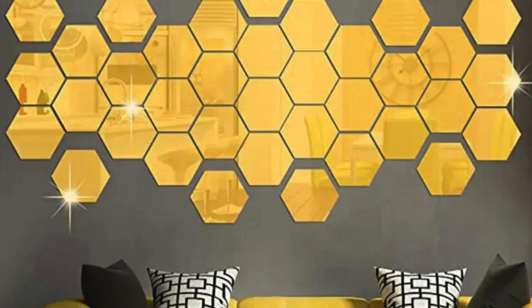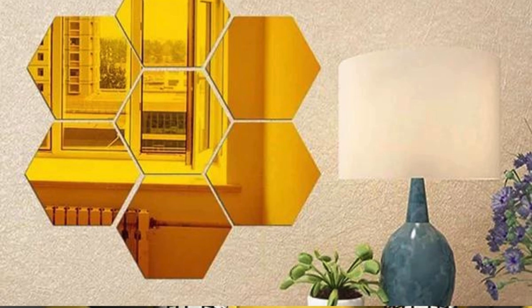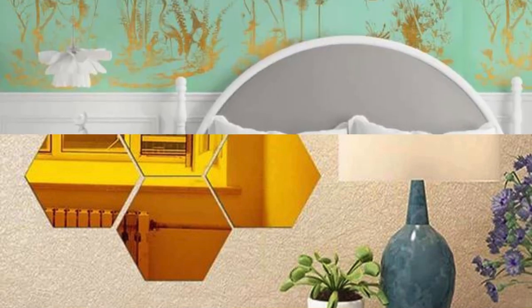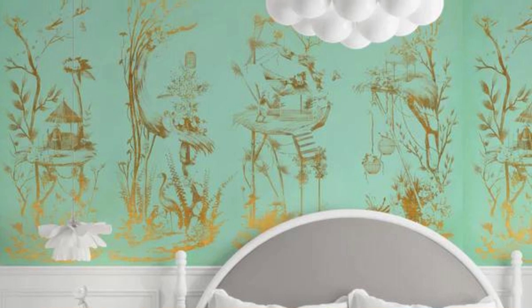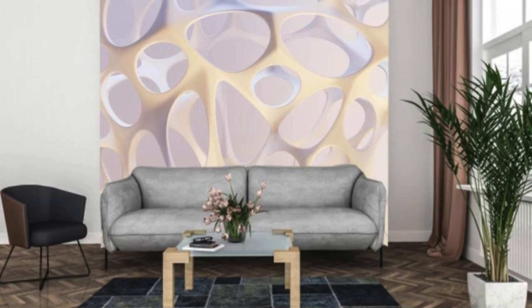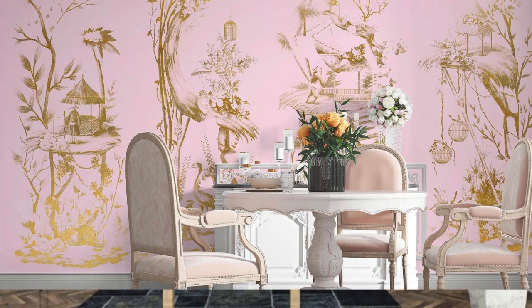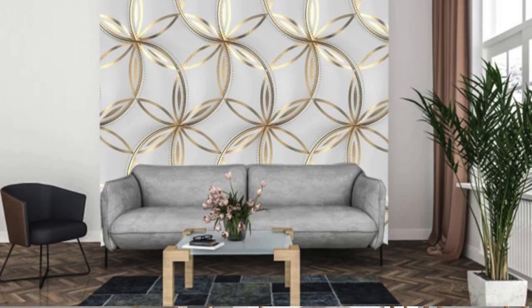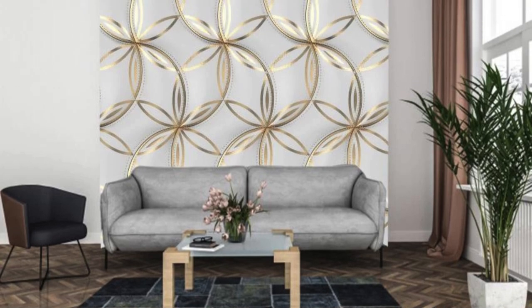Gold Rush Elegance: Channel the opulence of a gold rush with lavish golden patterns. Bronze Botanicals: Intricate botanical designs in a sophisticated bronze palette. Platinum Paradise: A luxurious platinum-themed wallpaper for a modern and upscale look. Metallic Mosaic Magic: Small metallic tiles arranged in a mosaic pattern for a dynamic visual. Rusty Retreat: A wallpaper that mimics the rustic charm of weathered, rusty metal.